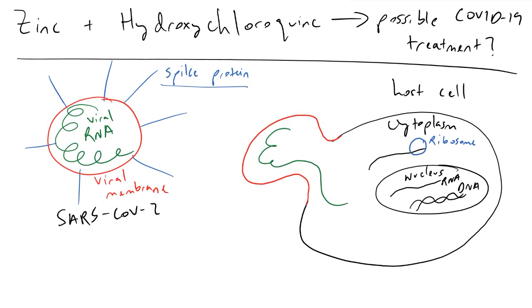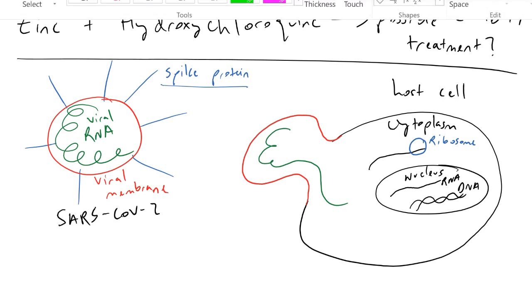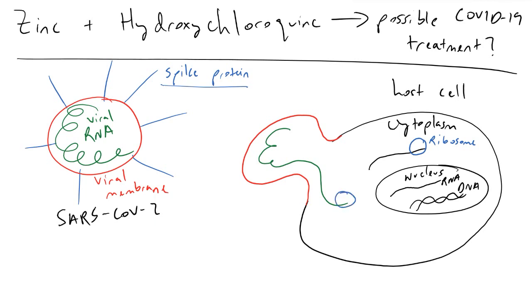Once the viral RNA has made its way into the cytoplasm of your host cells, a ribosome is going to jump onto this genetic material, the RNA, and begin translating this viral RNA into proteins. A very critical protein that the SARS-CoV-2 virus needs to make in order to build its progeny is referred to as RNA-dependent RNA polymerase, or RDRP — I'm going to draw that as a red square here. The job of RDRP is to replicate the RNA of the virus. It latches onto the viral RNA and cranks out a ton of copies of the viral genetic material so that it can put this genetic material into viral progeny that will go and infect even more cells.